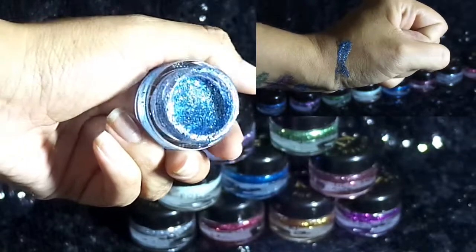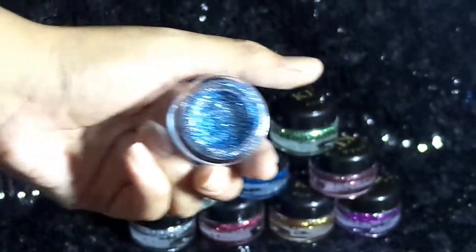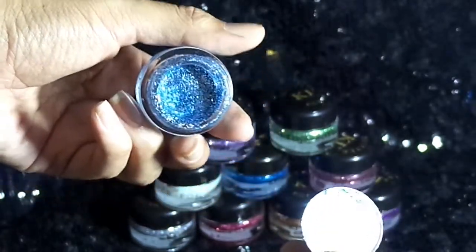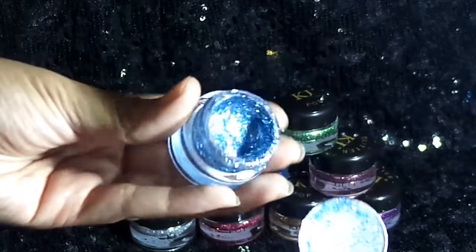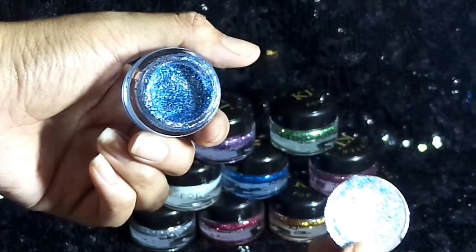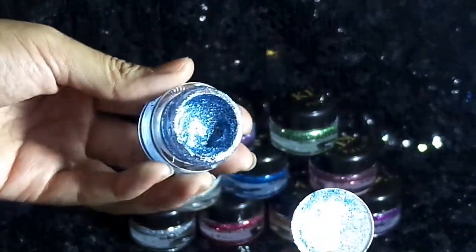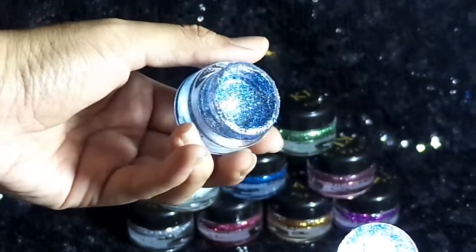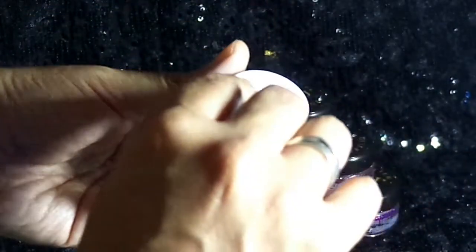En un costado te muestro cómo se ve colocada esta sombra. No tiene ningún tipo de aroma cosmético, realmente no huele a nada. Es una sombrita que ya viene preparada para que la coloques encima de alguna sombra en polvo, en gel o en crema que hayas puesto en tus ojos. Se trabajan muy bien, y al colocarla tienes que dejarla secar uno o dos minutos para que seque completamente el gel con el glitter. Es únicamente glitter con gel, sin ninguna tonalidad en el gel, pero te deja saturado de glitter donde lo coloques.